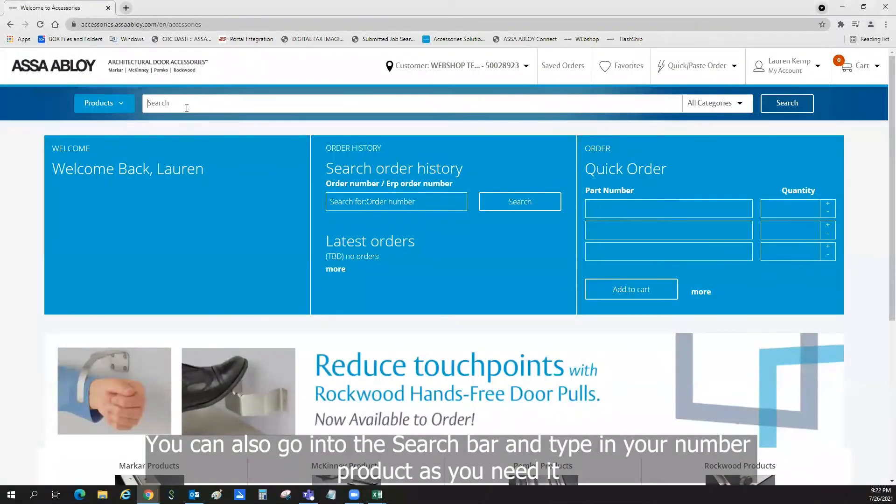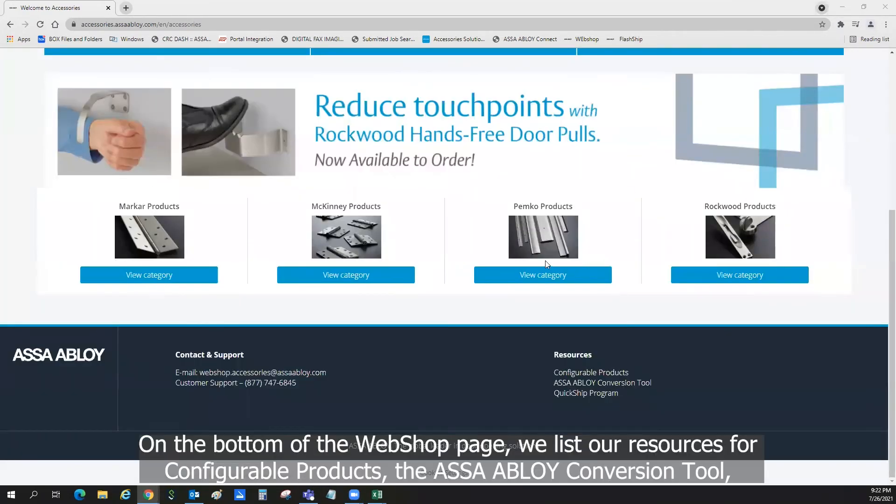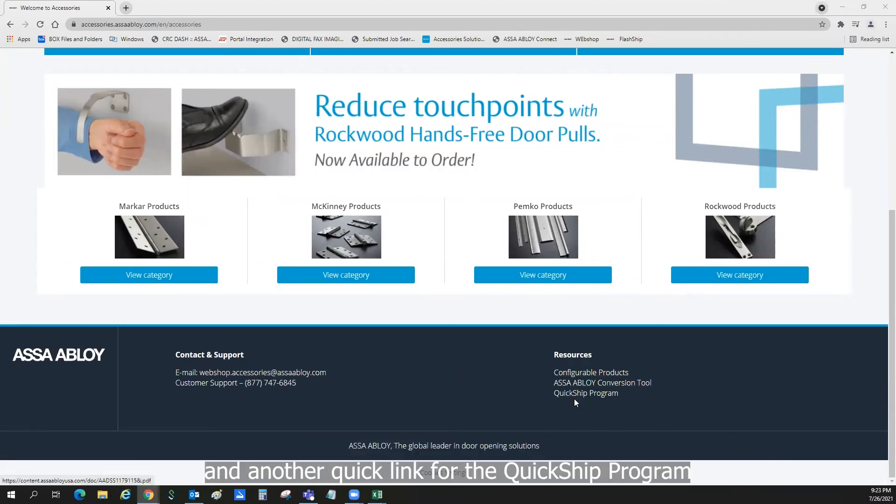You can also go into the search bar and type in your product number as you need it. At the bottom of the webshop page, we list our resources for configurable products, the Assa Abloy conversion tool, and another quick link for the quick ship program.